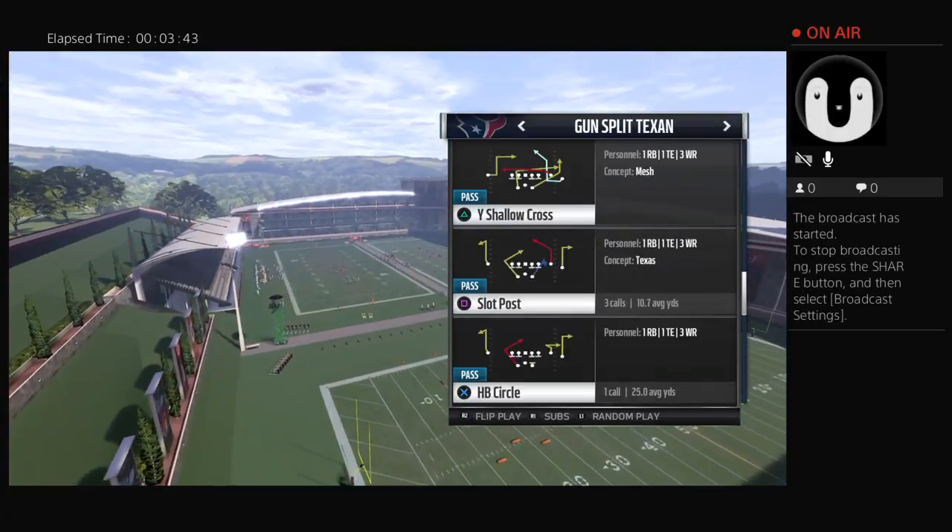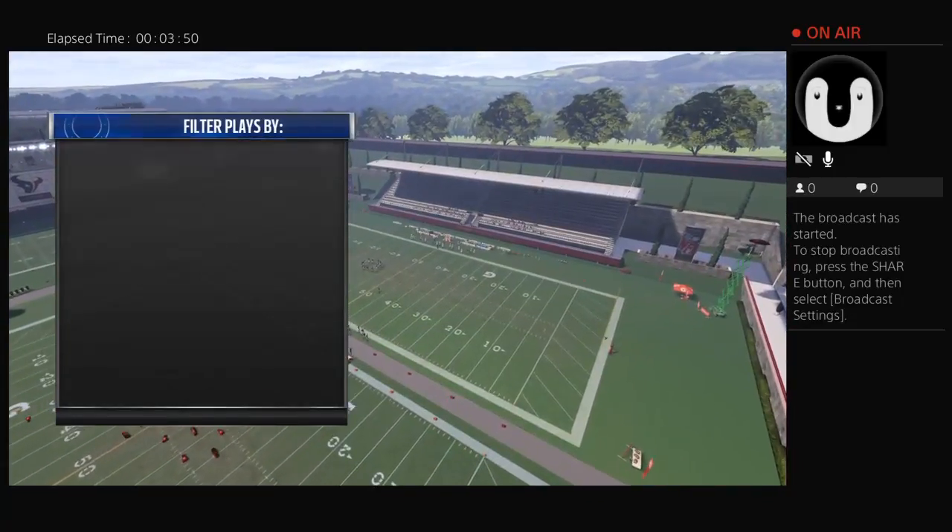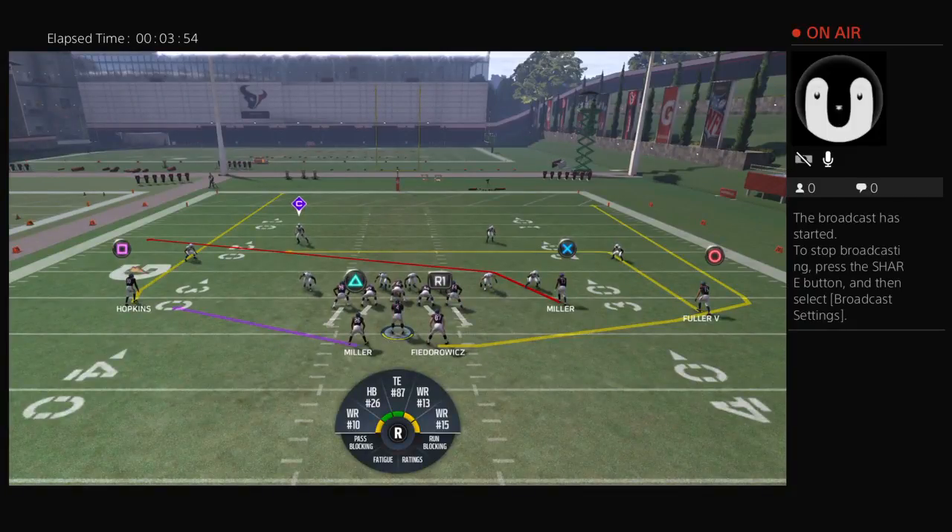Another play I like is the Slot Cross. Let's do a random nickel. You can see Miller's route in red — he takes a lot of the coverage with him at times so that Fuller can get open behind him. Even the user will chase Miller, and then you can hit Fuller quick on his cut. Especially in a zone, the slot corner on Miller will follow Miller then jump to Fedorowicz, and the linebacker will follow Miller, leaving a huge area for Fuller — as long as the safety doesn't come down.